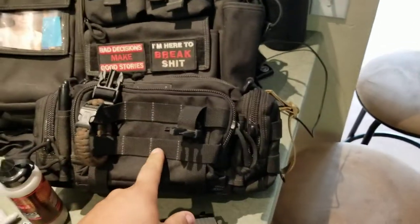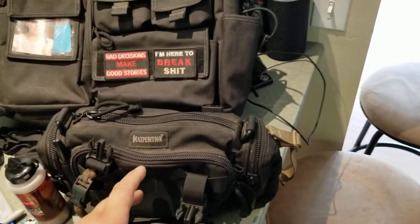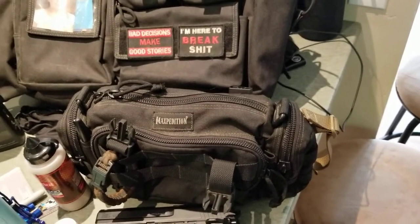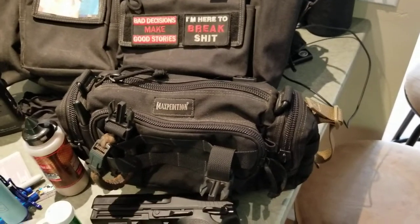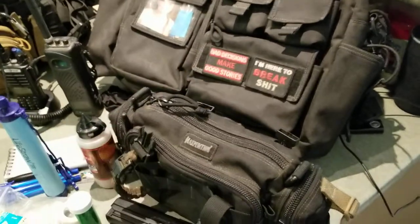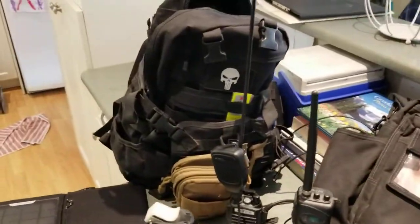I also have a fanny pack — that's what I started with, but I found I couldn't carry enough stuff in it. I used to drive four different tow trucks when I was doing heavy haul, heavy wrecker, highway through hell kind of work. I was always jumping trucks, so it's nice to just have everything in one bag.